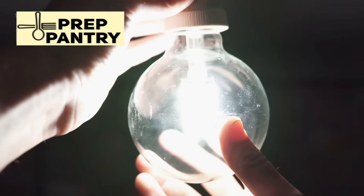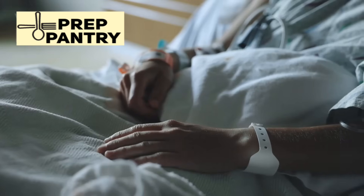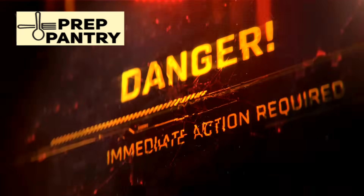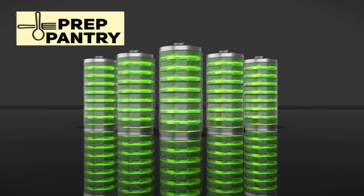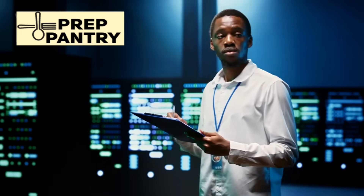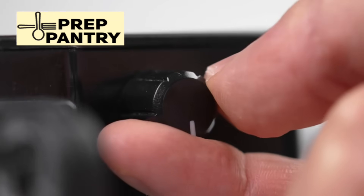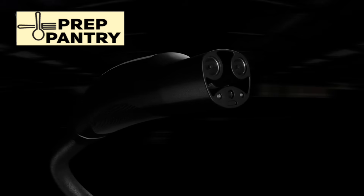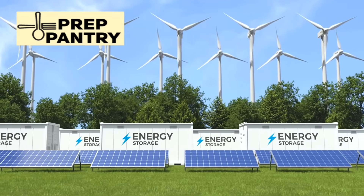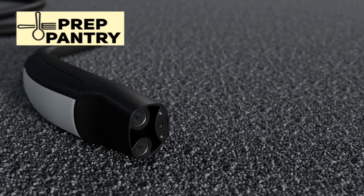Remember, the goal isn't to maintain your normal lifestyle during a power outage. The goal is to maintain essential functions safely and comfortably until power is restored. Focus on communication, basic lighting, food safety, security, and heating or cooling — everything else is luxury. Start your preparation today, even if it's just buying an extra set of batteries or a small power bank. Test your systems regularly, rotate your supplies, and gradually expand your capabilities. When the lights go out, you'll be glad you took the time to prepare. The most expensive backup power system is the one you don't have when you need it, but the most useless is one so complex or expensive that you never actually build it. Find the balance that works for your situation, your budget, and your risk tolerance.